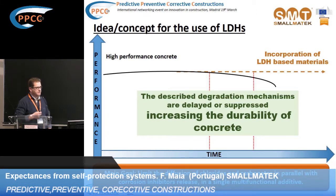The idea is to, using a single additive, limit the diffusion of chlorides, limit the carbonation, and in parallel to these two processes, release corrosion inhibitors when it is necessary — not from the beginning.